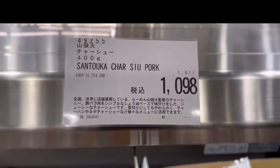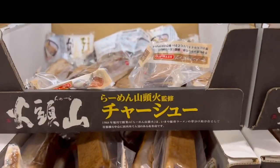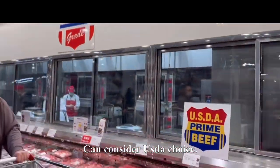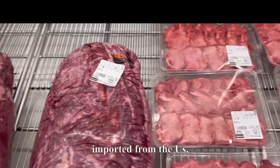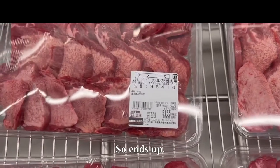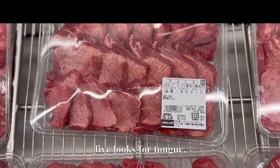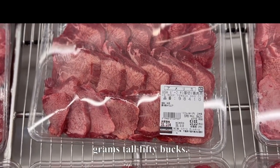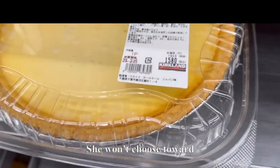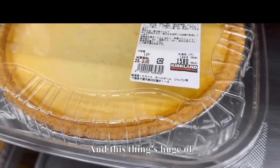In the meat section there's pork belly at 1,098 yen — looks good for ramen. USDA choice prime beef imported from the US. Japanese beef tongue — about 800 grams for around $50 to $55. Over at the bakery there's a triple cheese tart for 1,580 yen — it's huge.